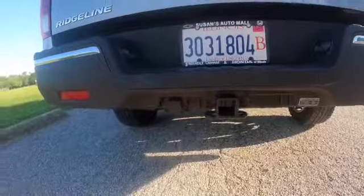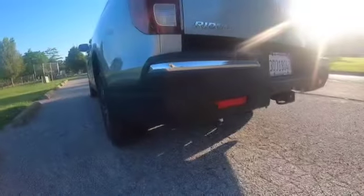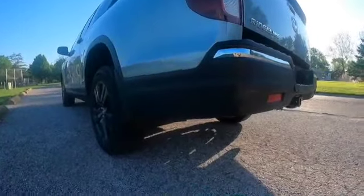Where are the truck nuts? And finally, where is the exhaust? I don't see any exhaust, let alone one big enough to serve as a sewer drain.